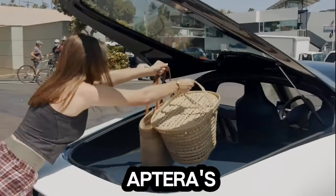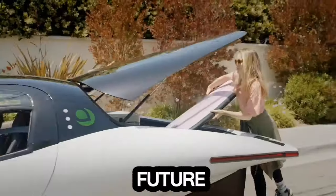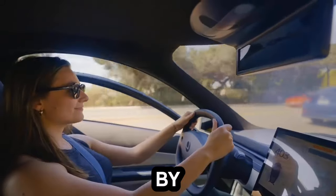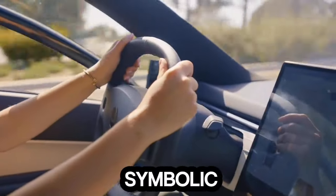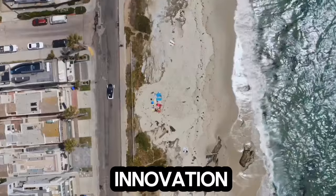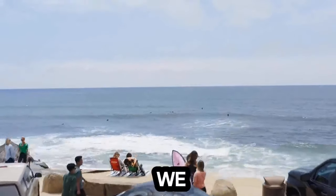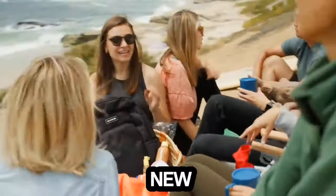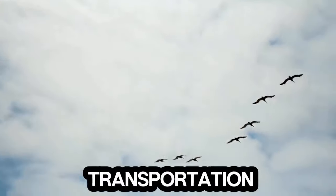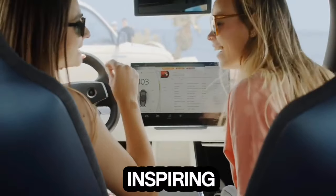In conclusion, Aptura's expansion into the UAE represents a bold stride towards a future where solar mobility reigns supreme. By marrying cutting-edge technology with symbolic resonance, Aptura transcends the realm of automotive innovation to embody a vision of harmony and progress. As we eagerly anticipate the dawn of a new era in sustainable transportation, Aptura stands at the vanguard, driving change and inspiring generations to come.